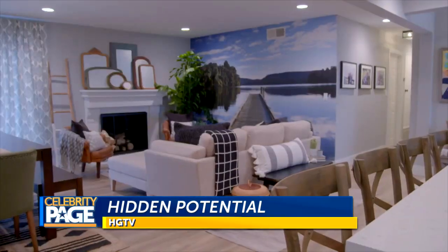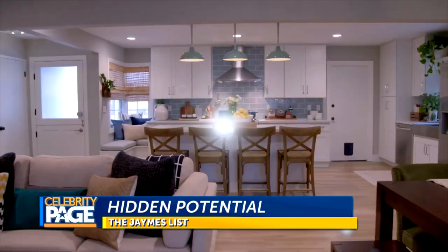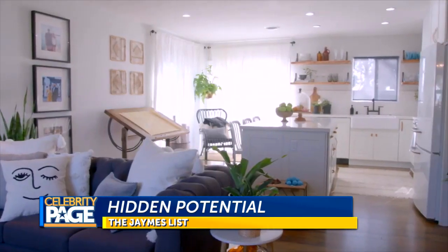First up, my new favorite HGTV show: Hidden Potential. Oh man, I'm gonna really cry now — the wall is gone. So open. I love it. Custom home builder Jasmine Roth turns cookie-cutter suburban homes into custom homes full of character.